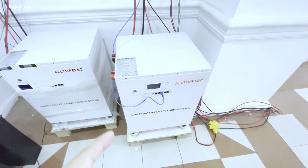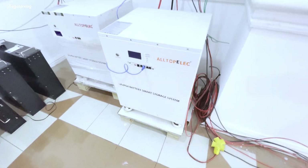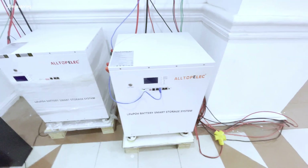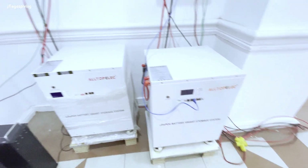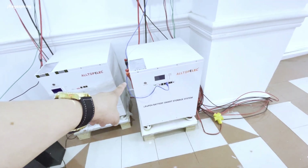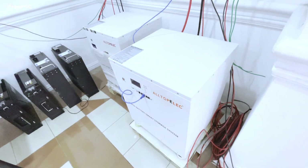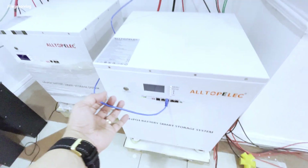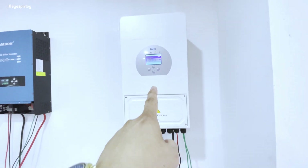Ito naman yung kanilang battery bank na lithium-ion phosphate. Ang capacity nito ay 250 amp hours, 51.2 nominal voltage. Ang presyo niya ay nasa 140,000. Brand new ang cells. Merong communication port para sa inverter, at ito ngayon ay nakakabit sa GE na 5 kilowatt.